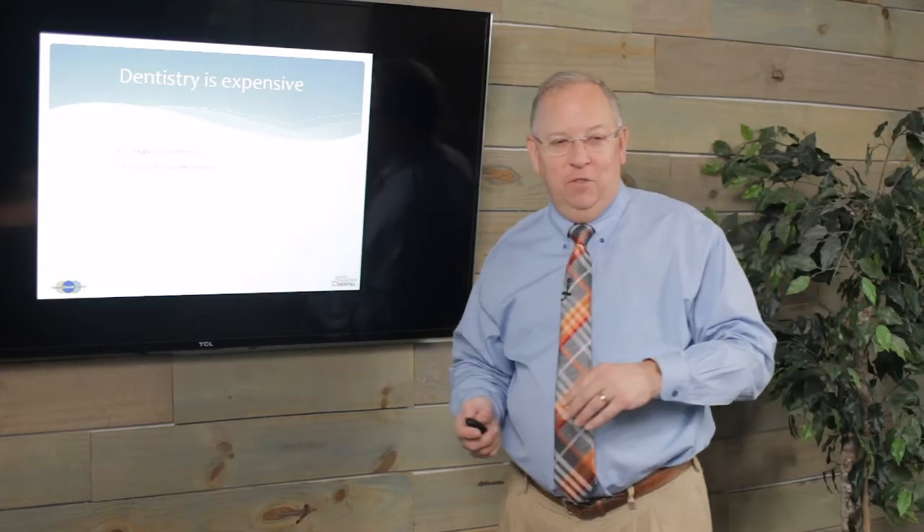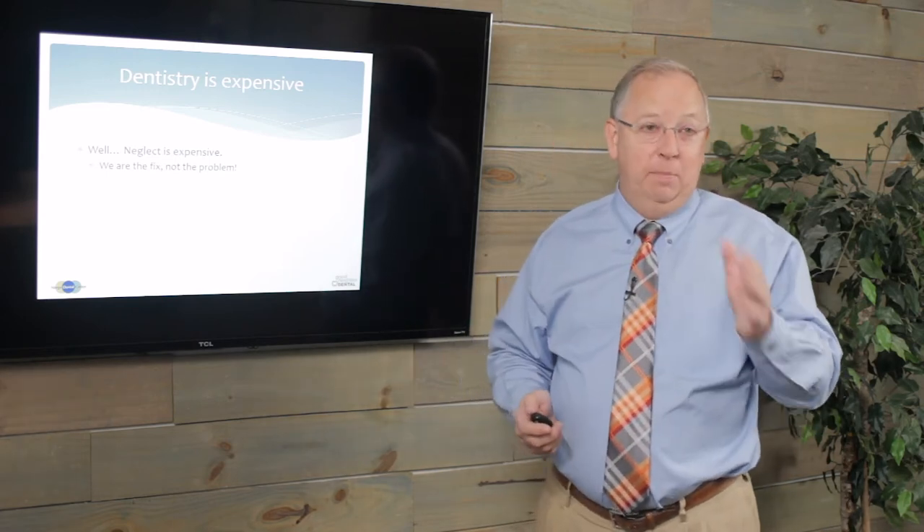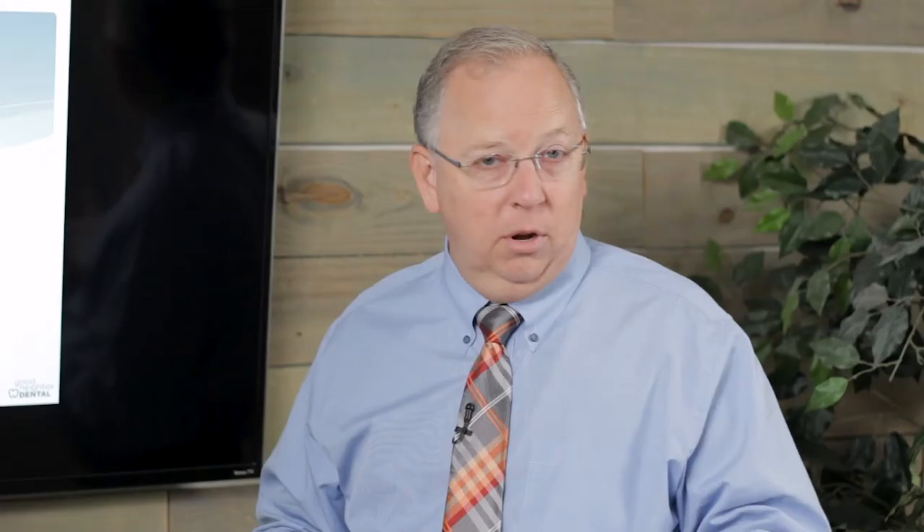Let's talk about dentistry for a second. Dentistry is expensive — or is it? No, it's not. Neglect is expensive. We are the fix; we are not the problem. It's not me that didn't brush their teeth. They didn't brush their teeth. So stop feeling guilty for that.